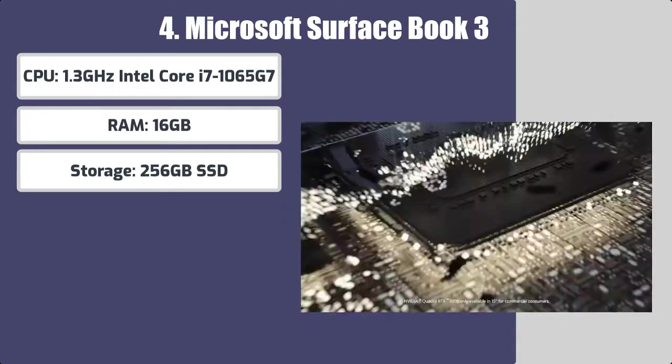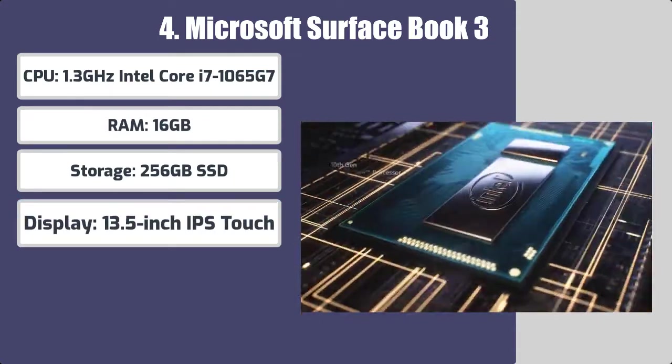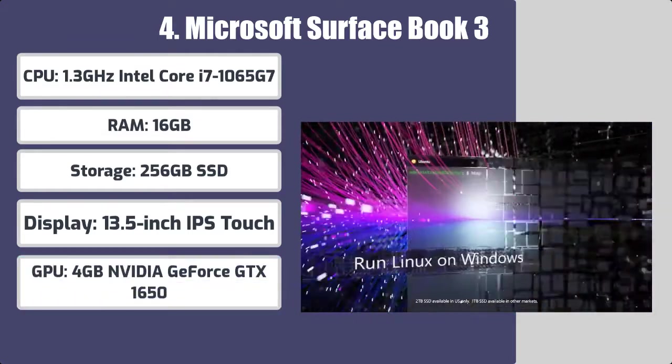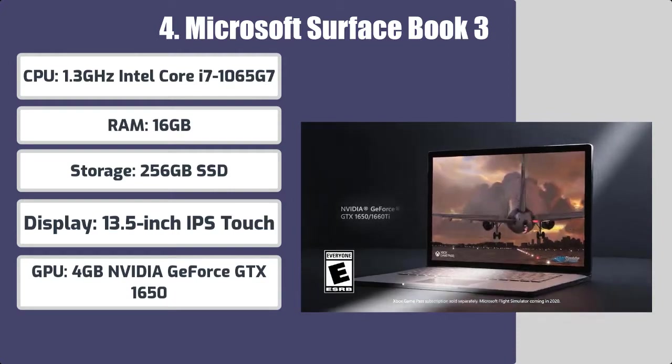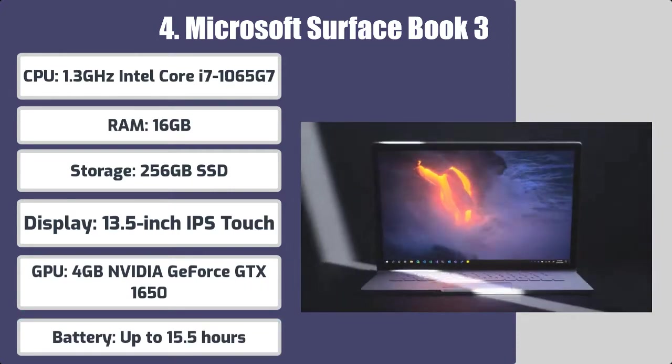Storage: 256GB SSD. Display: 13.5-inch IPS Touch. GPU: 4GB NVIDIA GeForce GTX 1650. Battery: up to 15.5 hours.